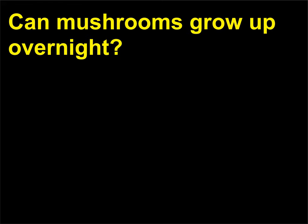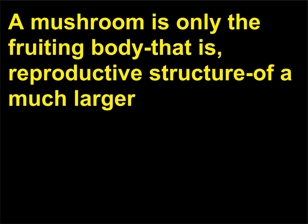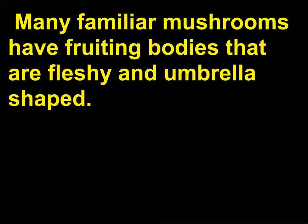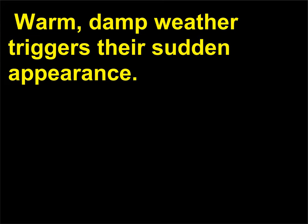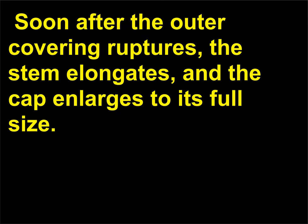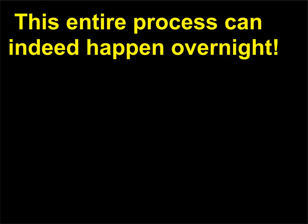Can mushrooms grow up overnight? A mushroom is only the fruiting body — the reproductive structure — of a much larger fungus body that grows unseen in rotting logs, rich humus, and dark, damp places. Many familiar mushrooms have fruiting bodies that are fleshy and umbrella-shaped. Warm, damp weather triggers their sudden appearance. Usually first to be noticed are small, round button caps composed of densely packed hyphae. Soon after the outer covering ruptures, the stem elongates and the cap enlarges to its full size. This entire process can indeed happen overnight.